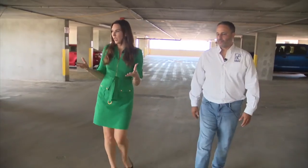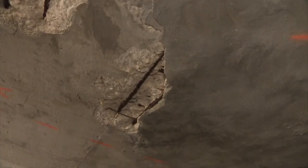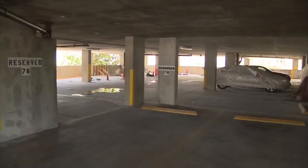Where should residents be looking? Well, the structure, much like a human body, is basically the bones. The bones is what keeps you from falling to the ground. So the bones, as far as a building is concerned, is basically your columns. It's basically your beams.